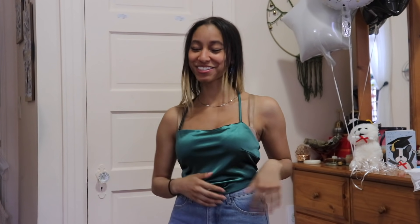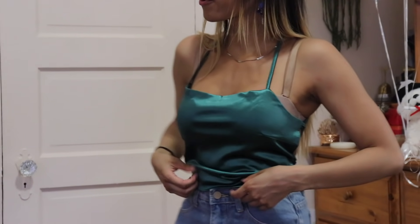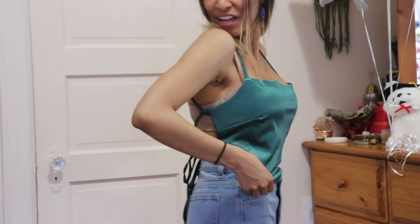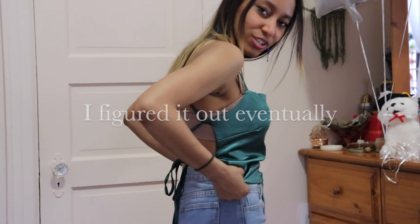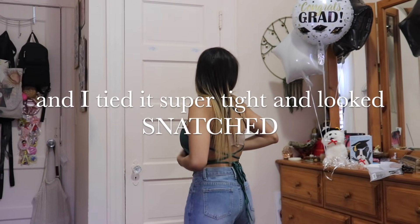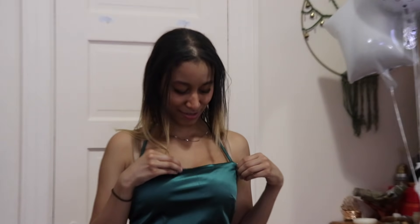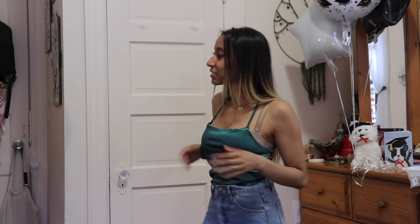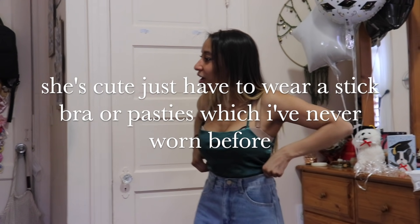I don't know how I feel about this top. She's nice and silky. I just don't know about this little foldy area right here. Maybe if I didn't loop it in this last hole it wouldn't scrunch it up like this. It still looked weird even when you didn't use the last hole. Maybe if I tucked it into some pants it would look okay, but I don't know.